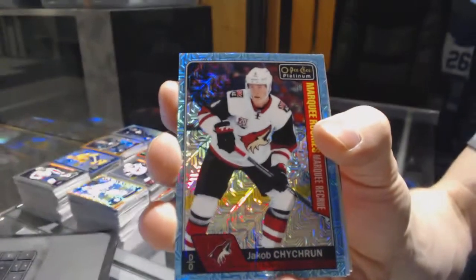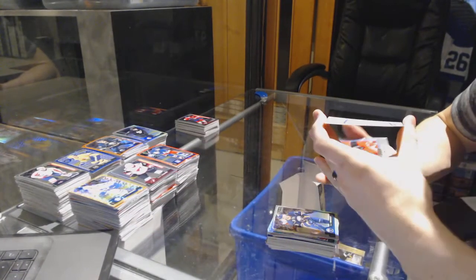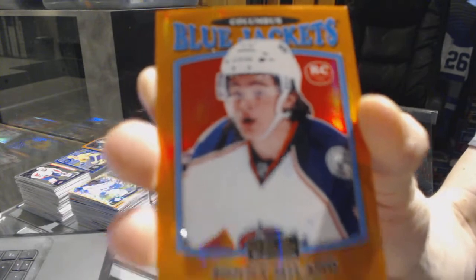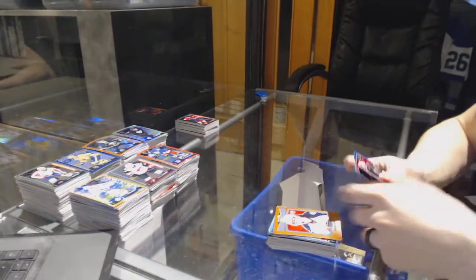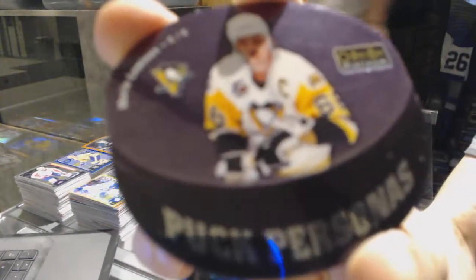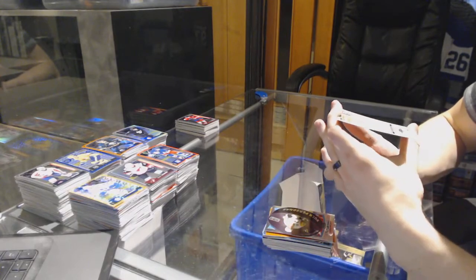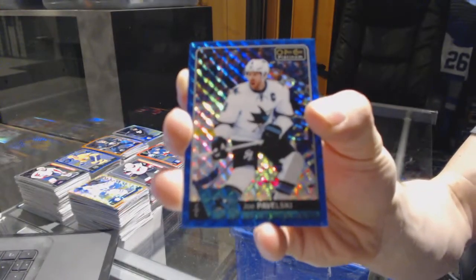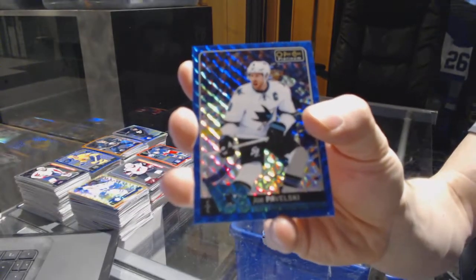We've got a marquee rookie Icy Blue Tracks for the Arizona Coyotes, Jacob Chikrin. Rainbow for the Sabres, Sam Reinhardt. We've got a retro rookie orange rainbow number 10 of 49 for the Columbus Blue Jackets, Sonny Moana. Retro for the Devils, Taylor Hall. Puck personas for the Pittsburgh Penguins, Mario Lemieux. And we've got a Blue Cubes Parallel numbered to 99 for the San Jose Sharks, Joe Pavelski.